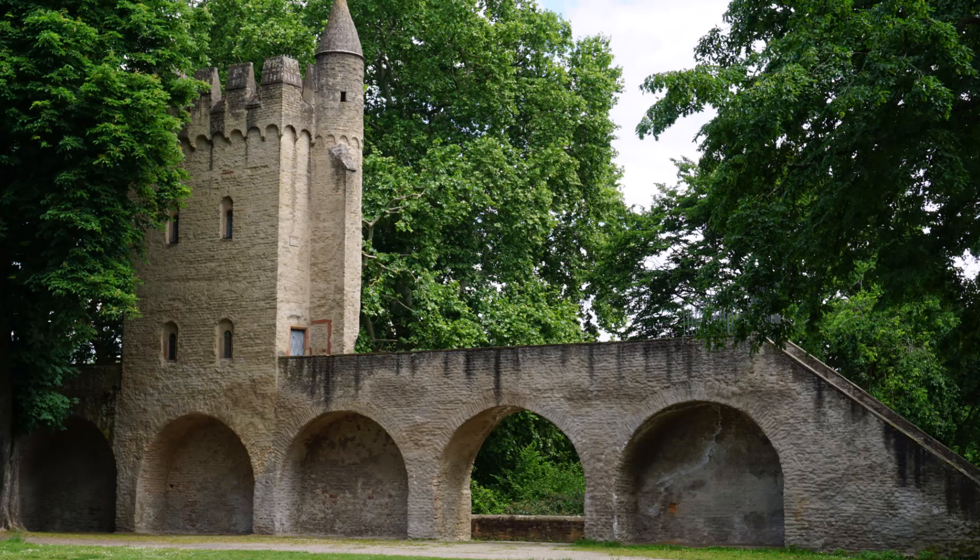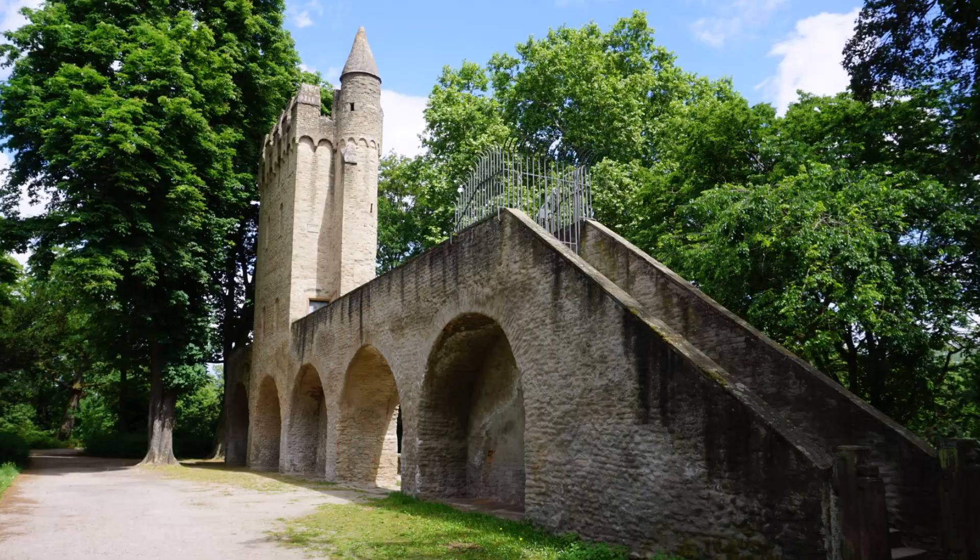After exiting the cathedral, we came upon Hede Tower, a remainder of the medieval town fortifications.